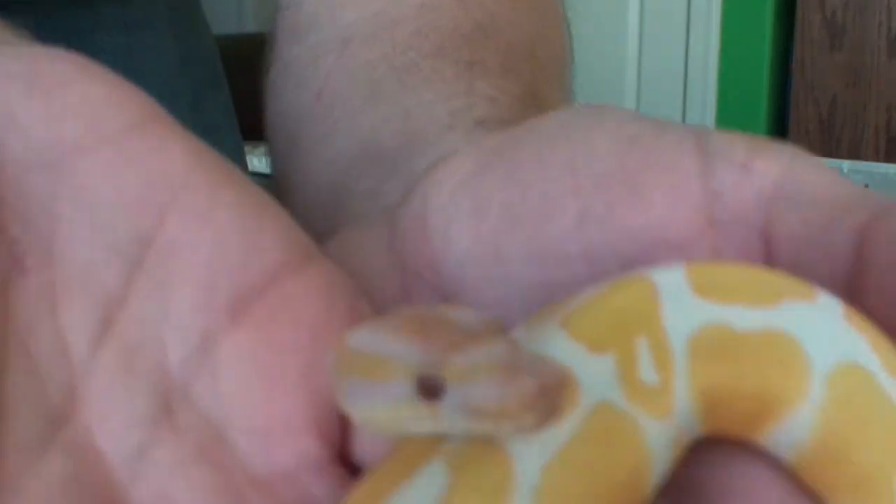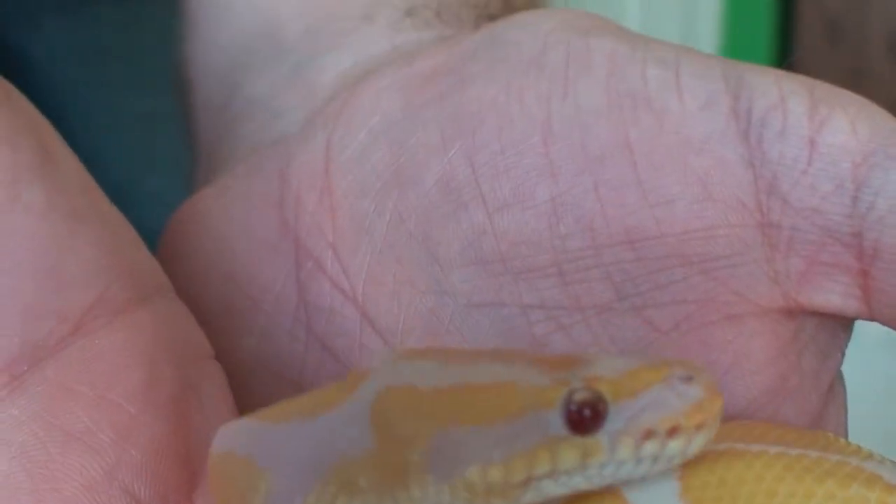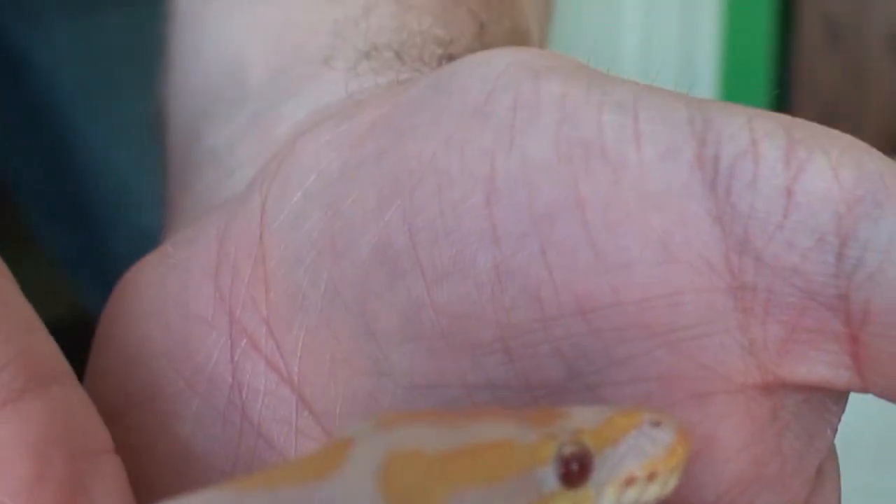There's some lavender on the top of her head showing through. It's hard to see on camera, but it's there.